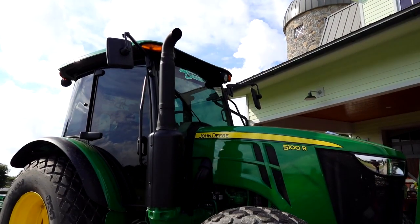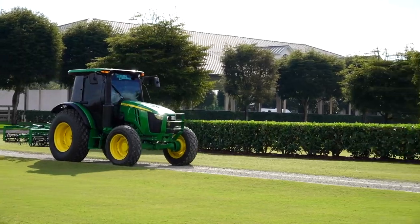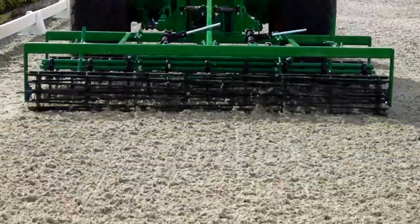I run 4000 series and 5000 series tractors. The 5000s I use for a lot of stuff on the farm just because they're smoother, they're bigger. We have a drag set up on it, an eight-foot groomer, so it handles dragging the arenas really well.